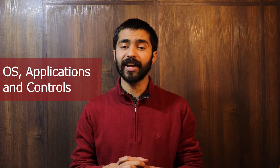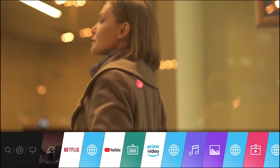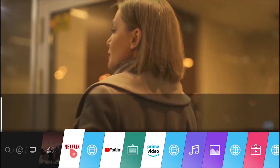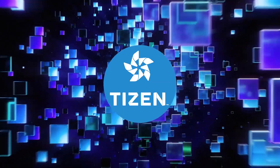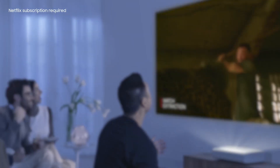The LG HU85LA is powered by a WebOS Smart TV platform that allows access to popular streaming services like Netflix, Prime Video, and Hulu directly from the projector without the need of an external streaming device. The Premier from Samsung uses the in-house Tizen operating system for smart TV capabilities, and it also supports popular streaming apps.